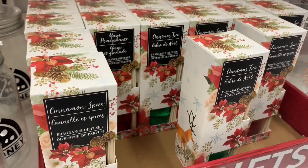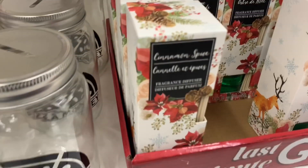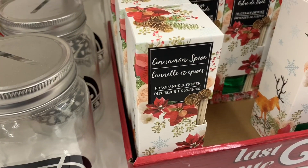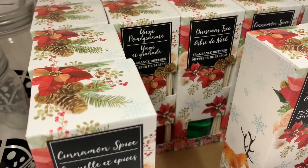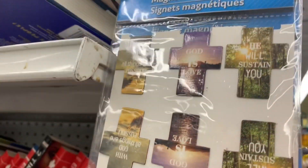Now these were beautiful and they smelled amazing. They were fragrance diffusers in a cinnamon spice scent, and then there was one called Christmas Tree. The packaging was beautiful and the scent smelled so good.